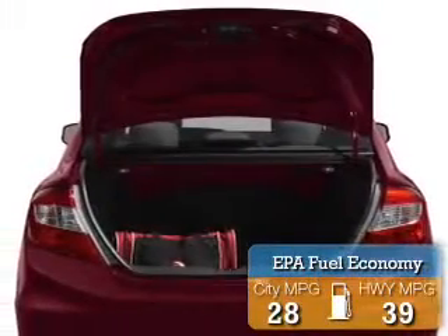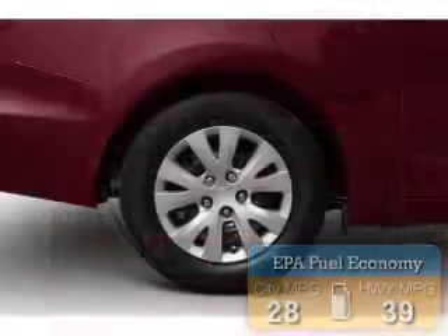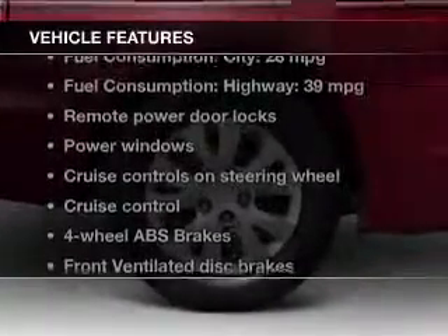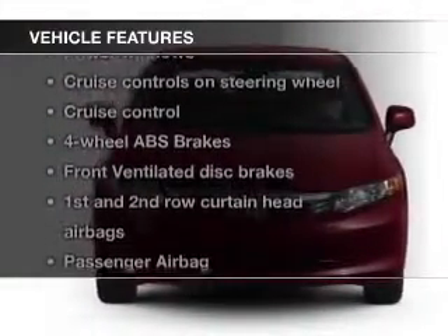Great fuel efficiency saves you money by requiring fewer trips to the gas station. The features include digital audio input, tilt and telescopic steering wheel, an alarm system, cruise control, keyless entry, and a trip computer.